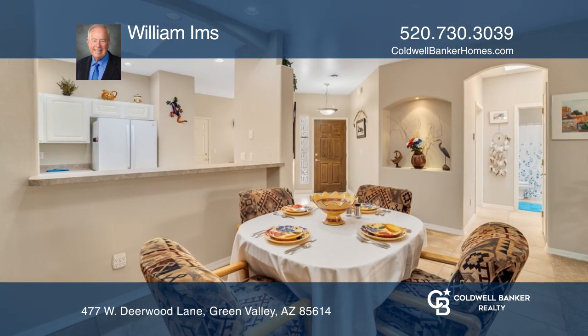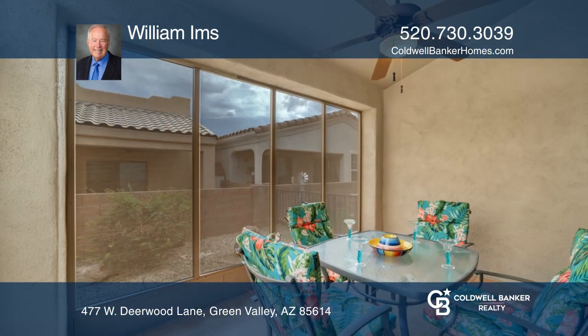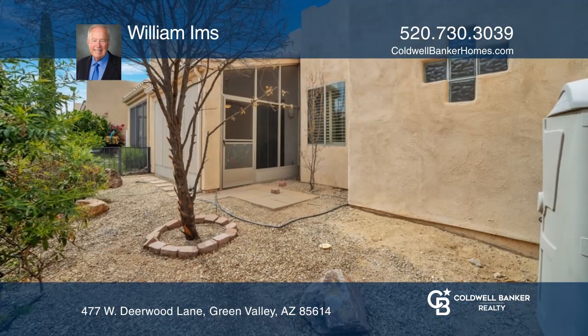Enjoy a spacious living room with a cozy fireplace, a spacious kitchen, spacious master suite, and a screened-in patio. Enjoy easy, carefree living.